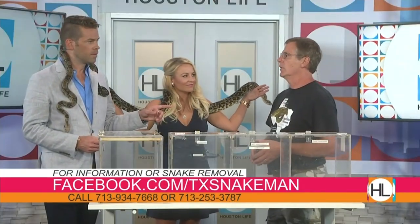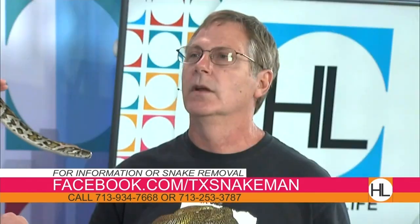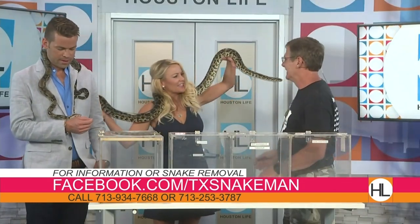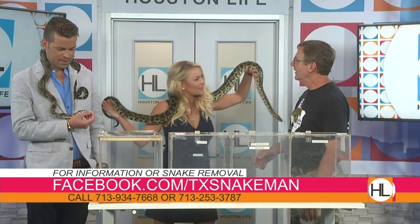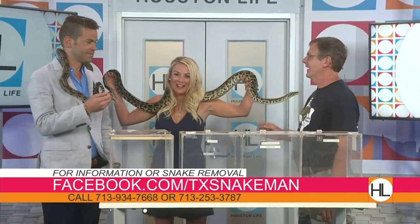Learn about the animals — don't be scared of them. And you're on Facebook as well — absolutely. In five seconds, what do you do if you run into a rattlesnake in the wild? Take three steps backwards and go on your way, folks. Clint, the Snake Man, Pustajowski — excellent. Thank you so much. Houston Life will be right back.